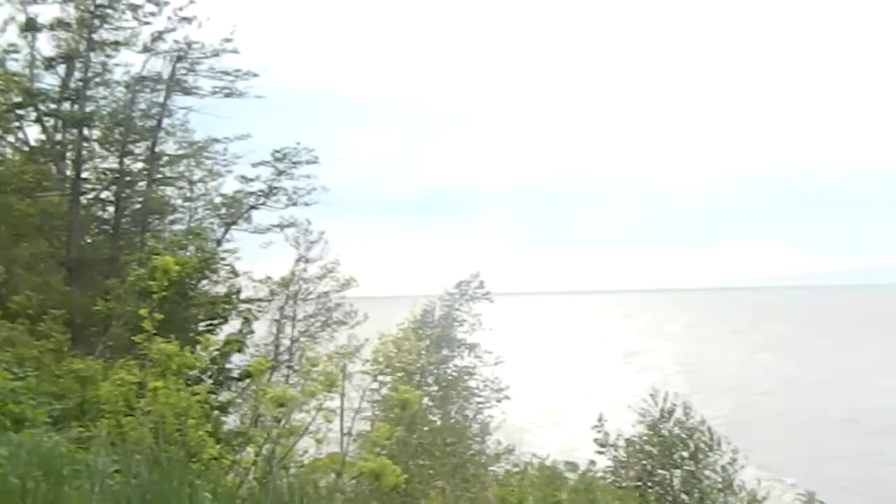Hey guys, these videos don't do it justice. Make sure you come and check out these parks on your own. We're out of here — hope this gives you a nice little overview of the park.